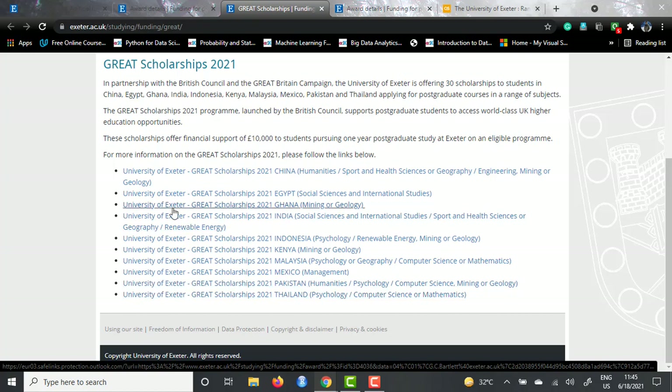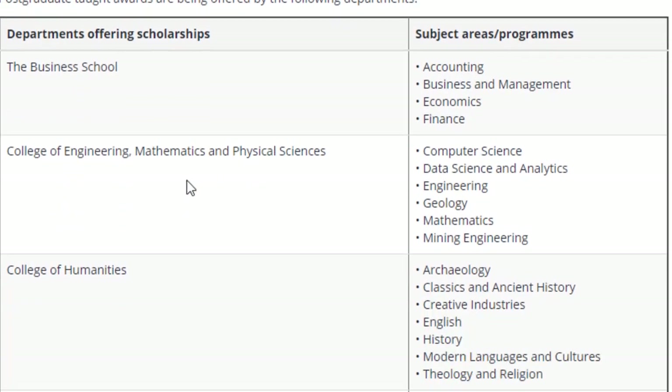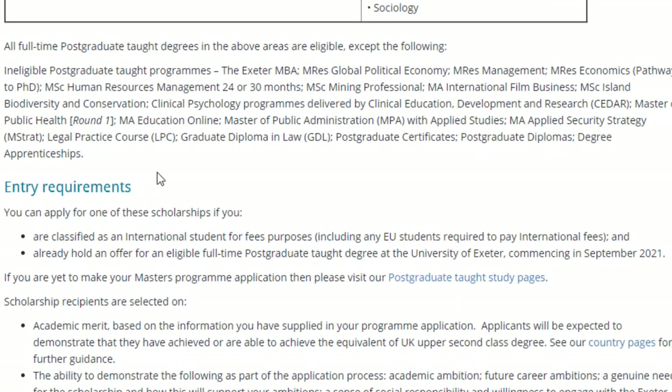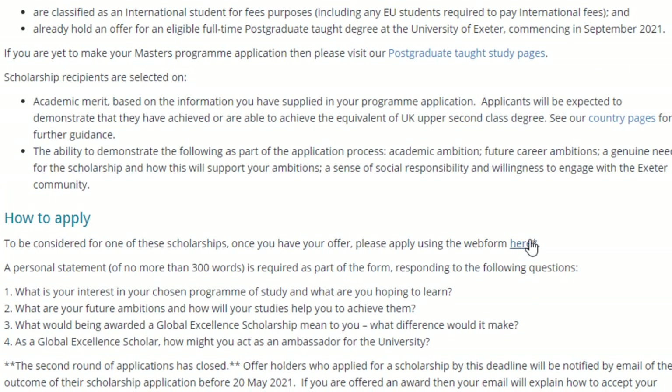Apart from that, there is the Global Excellence Scholarship, which is only for postgraduate taught masters - and this course is a fully taught masters program. You need to check with the College of Engineering, Mathematics and Physical Sciences, as data science and analytics comes under this department. The entry requirements are: you should be an international student, not a UK national, and you should already hold a full time offer of a postgraduate taught program at University of Exeter. If selected, you need to apply separately on the scholarship page using the form provided, and the link will be posted in the description.